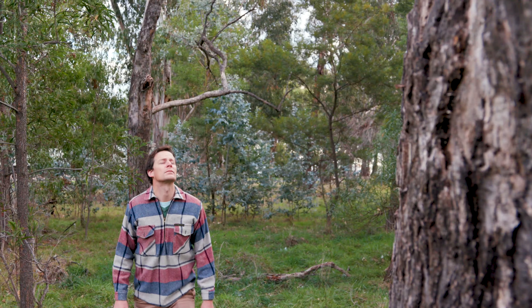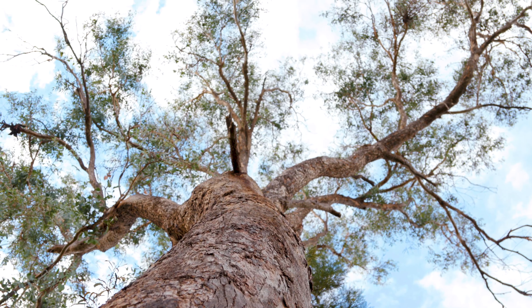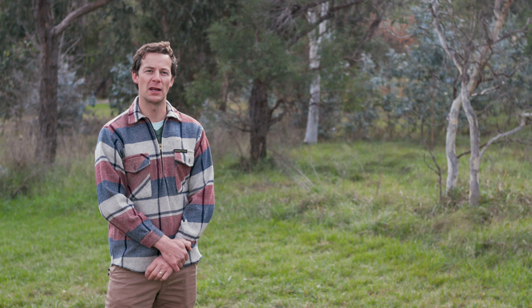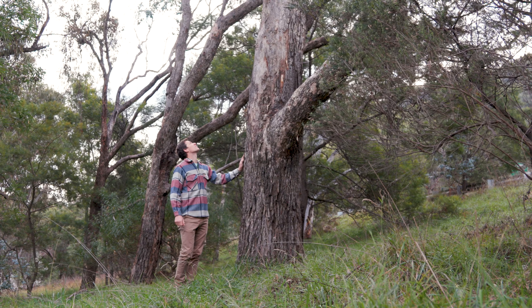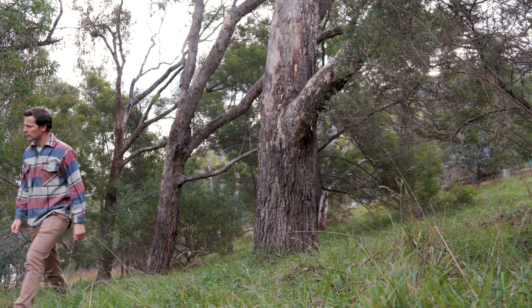We've lost a huge amount of trees within these farming landscapes and whether you're protecting paddock trees, allowing natural regeneration, or putting in shelter belts, they have huge benefits for both production and biodiversity. We really need to start putting trees into these landscapes and the best time to do that, if you haven't already started, is now.